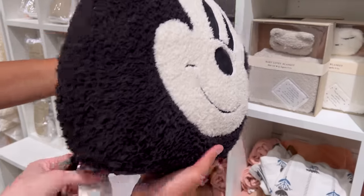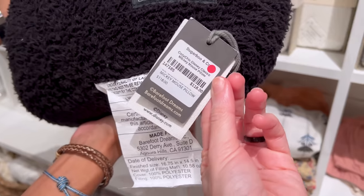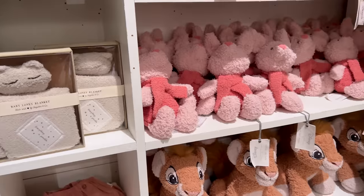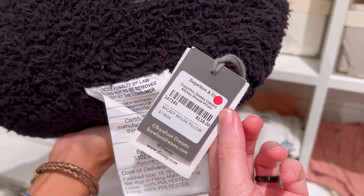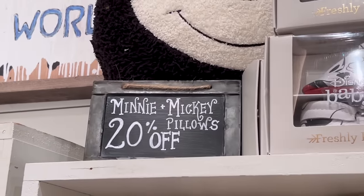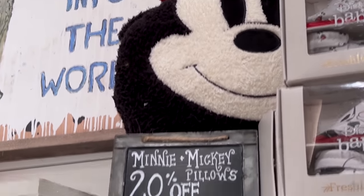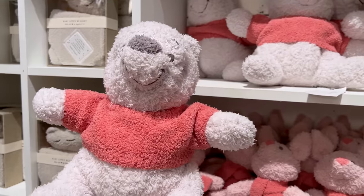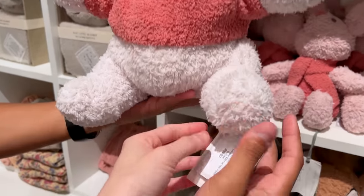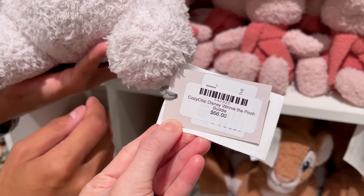How much is this pillow? This is what the brand looks like. It is a little pricey, but not all of these are as pricey. This one is $118. But wait — it says Mickey and Minnie pillows are 20% off on the Barefoot Dreams ones. And there's an assortment of different characters. This Winnie the Pooh here is at $66 — it says 'Cozy Chic Disney Winnie the Pooh Buddy.'